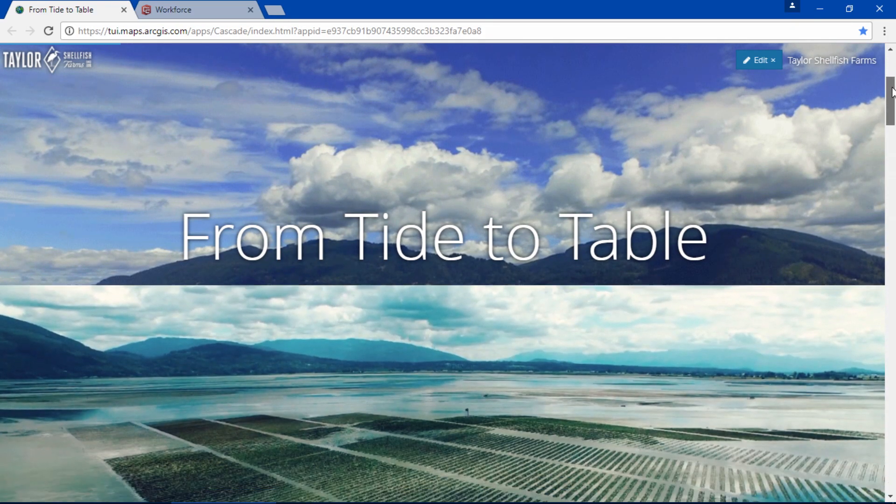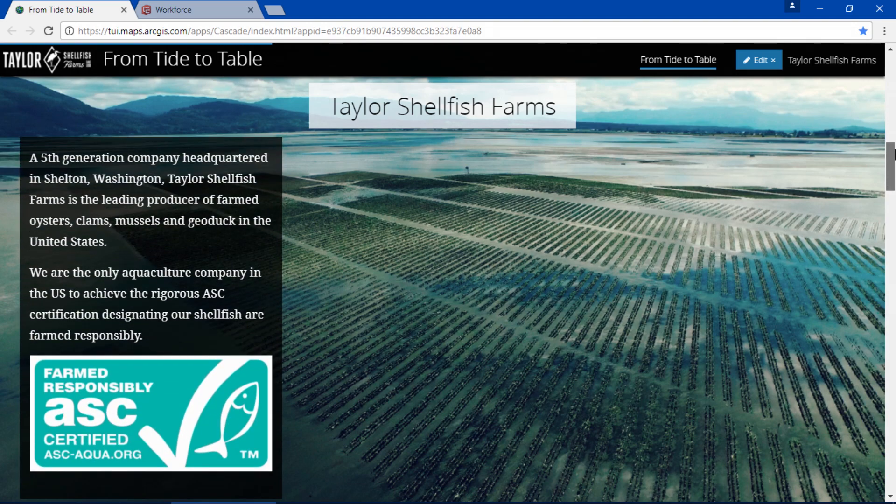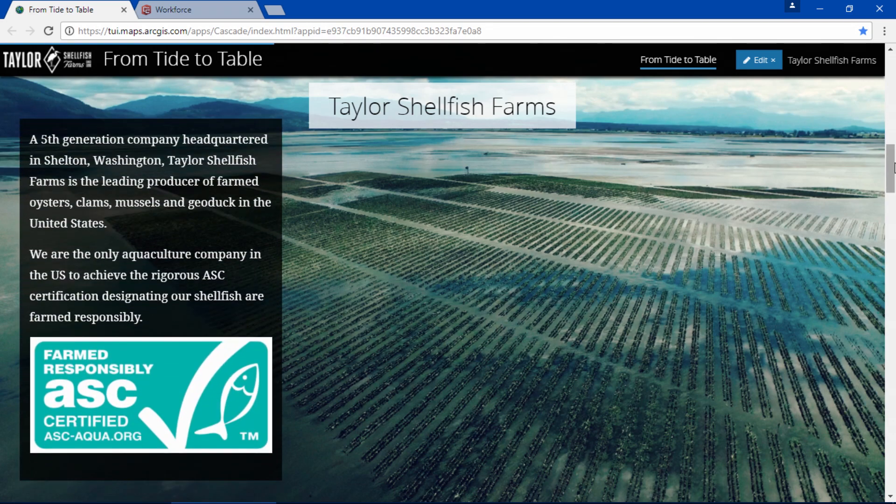For over 120 years my family has farmed shellfish in the Puget Sound. We have environmentalism in our roots. Today we're the only US company to achieve the Aquaculture Stewardship Council, or ASC, certification, designating our shellfish are farmed responsibly.